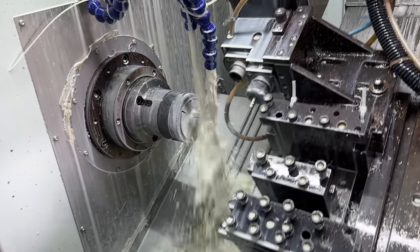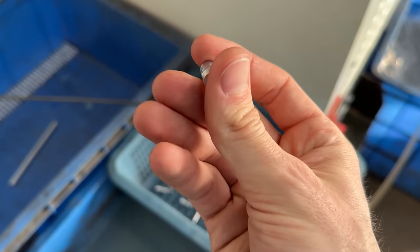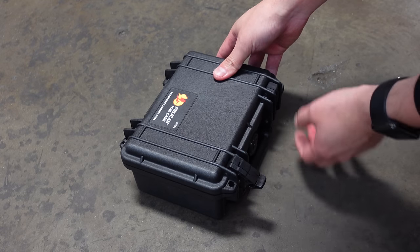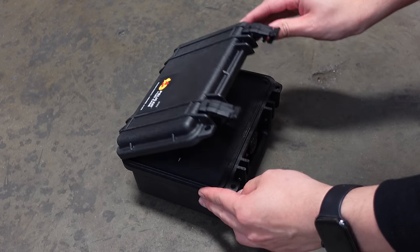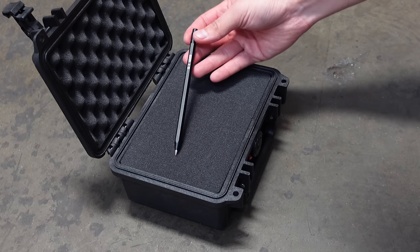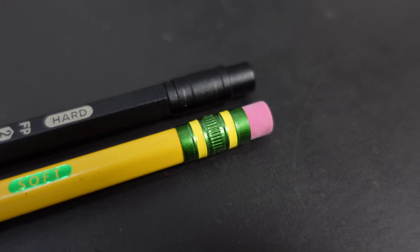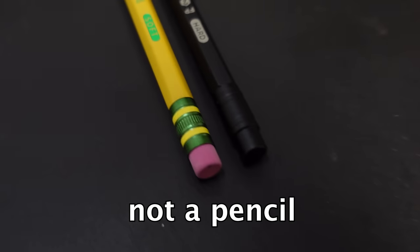Through all the CAD work, late nights at the shop, and rejecting hundreds of design iterations, we finally finished something we're proud to have John Wick carry. After almost a year of development, we were able to create something that looks exactly like a normal pencil. However, this is not a pencil.